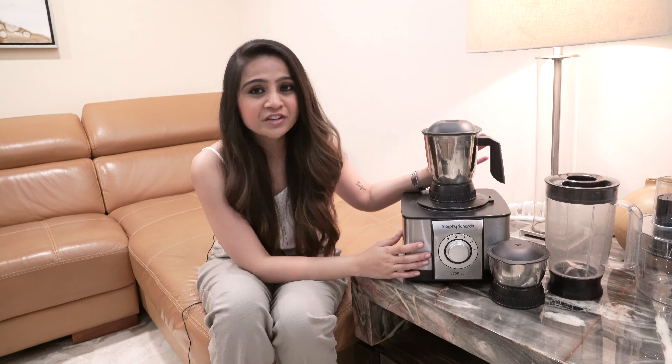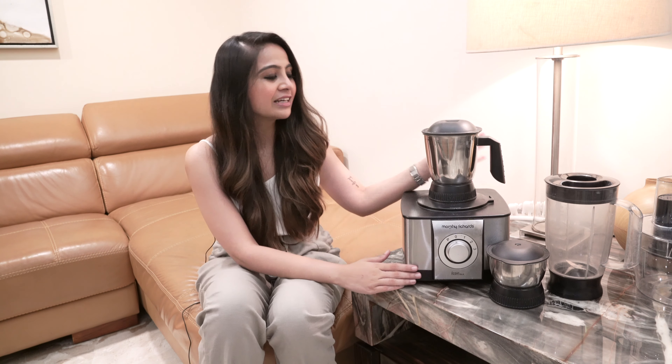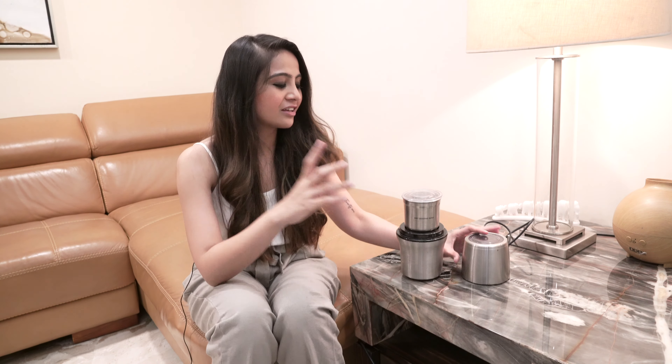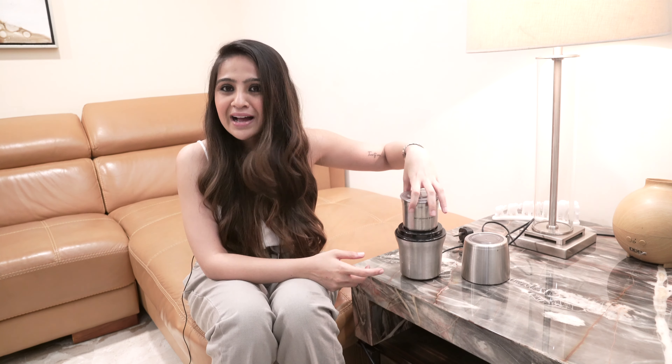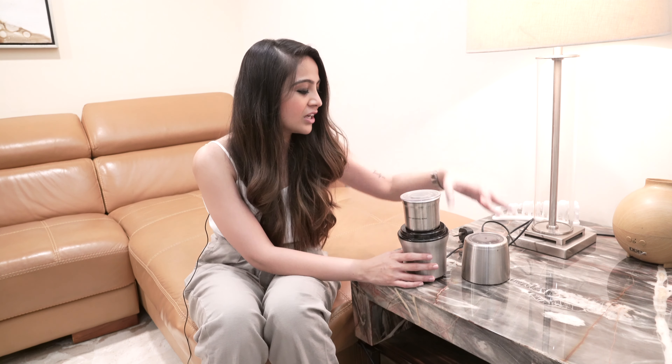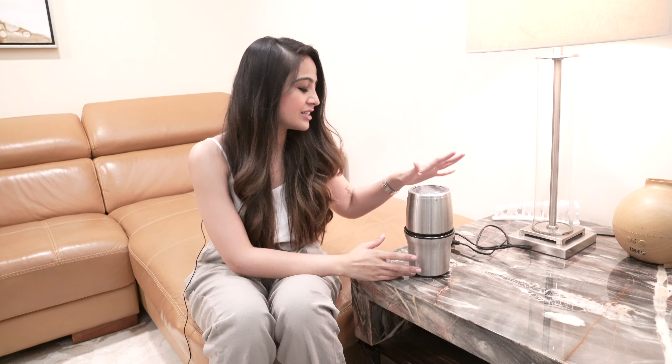Next up on my list is going to be a food processor, and this is from Morphy Richards, a super trusted brand. This comes with four jars and is super useful when you make dry masalas — as I've shown in my videos when making garam masalas, podis, and everything. It does a fine job if you want to make a fine powder of anything. The blade inside is really powerful, it does a great job, and it's super compact. You can even make protein shakes. It comes with two to three more jars. A great investment — a definite must-buy.